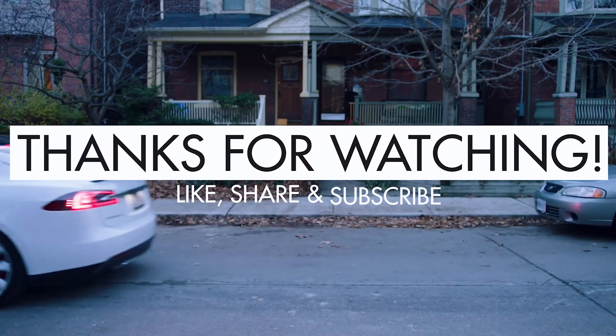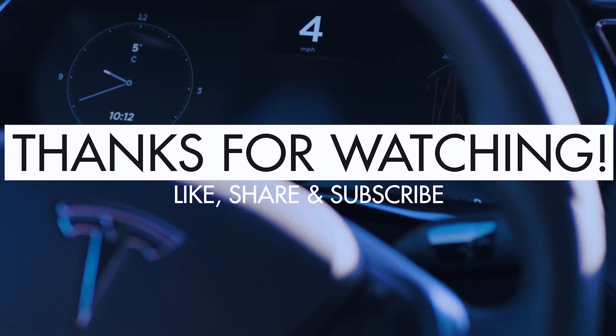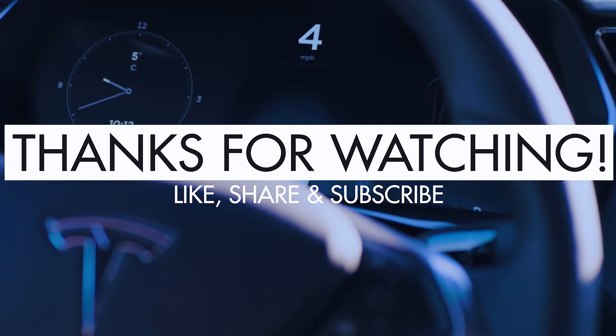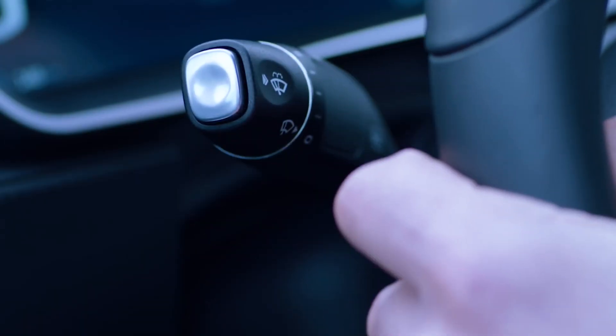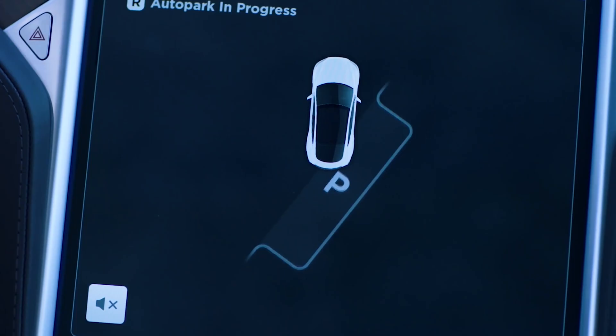That's all for today. Thank you so much for watching this video. If you enjoyed it, please like, share, and subscribe to our channel for more exciting content. Let us know your thoughts about these awesome features in the comments section below, and see you in the next video.